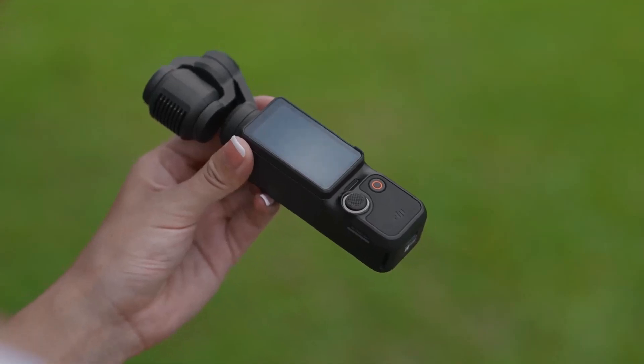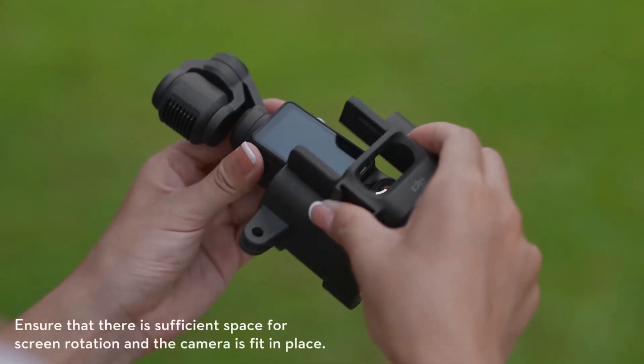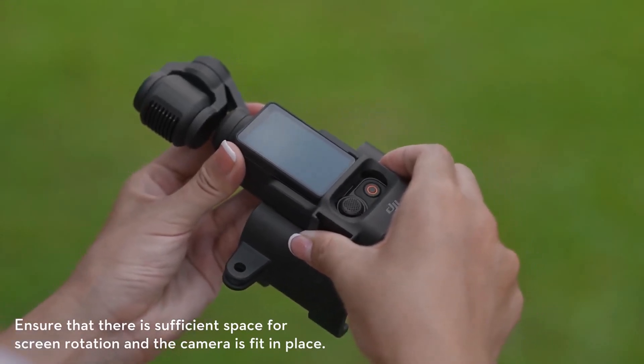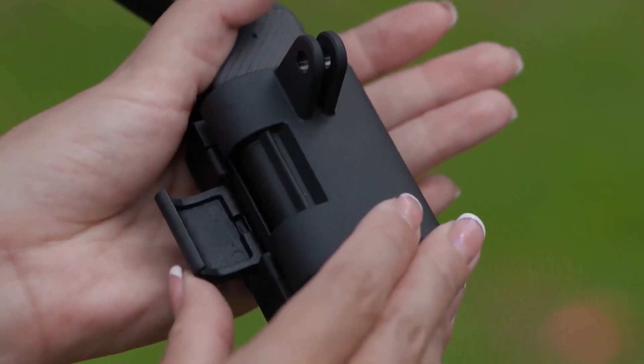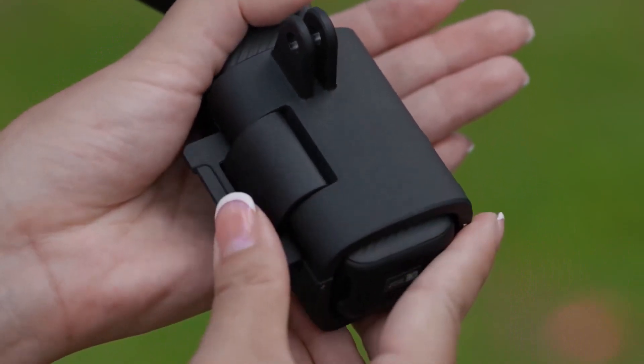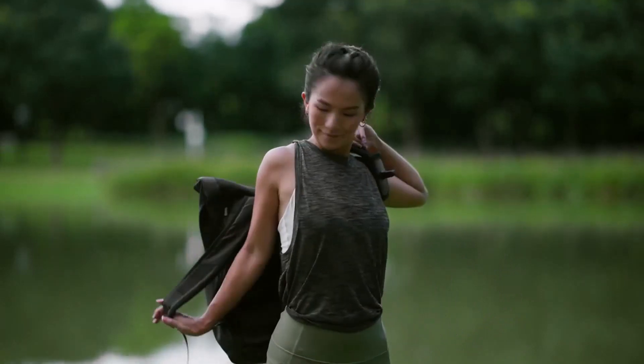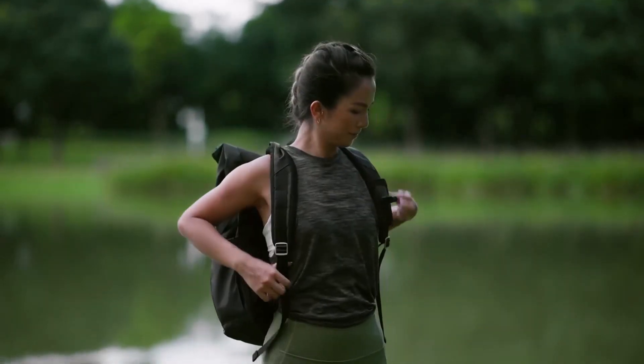To test the DJI Osmo Pocket 3, I brought the camera with me on a two-week cruise, using it to capture still photos and video content in a wide range of indoor and outdoor settings, both during the day and at night. Keep reading to discover more about my experience and exactly who I think would love this unique camera.